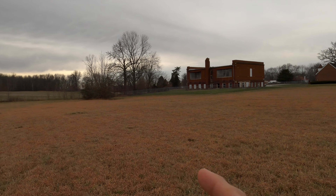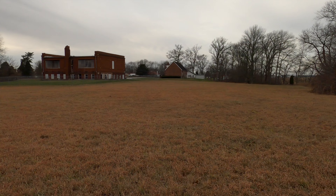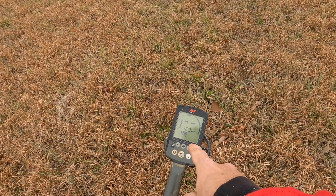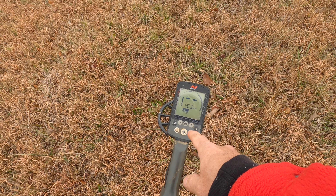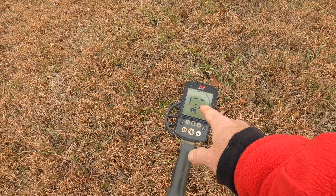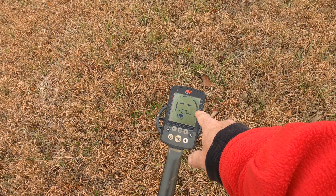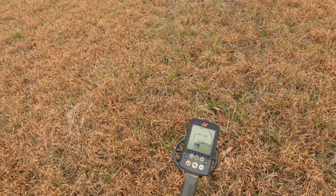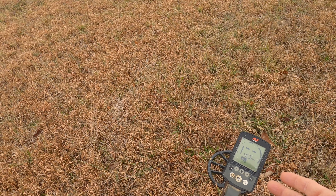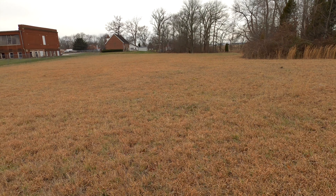I'm going to continue to east-west it out here, double-crossing this stuff, double-checking it. I'm still in Park 2. I do have a few things notched out — everything up to 10, 11, 12, 13 — I'm running those because I keep finding war nickels. Everything else is notched up all the way to 23, so I'm still cherry picking. I'm on multi, on default on Field 2. Let's find some more treasures.